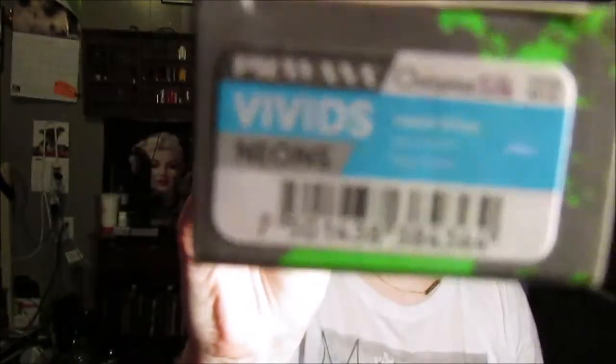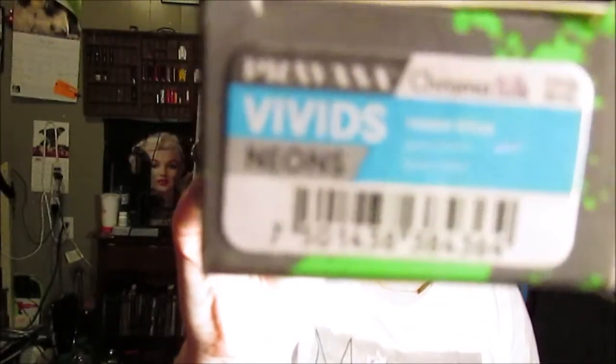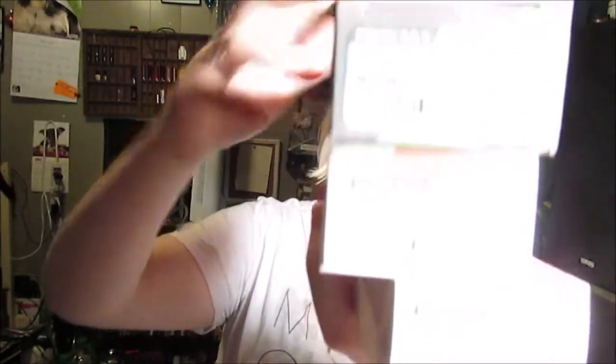I got the Pravana Neons in the shade Neon Blue, and then the next two are pastels — I got Blissful Blue and Luscious Lavender. Just a quick rundown of what I want to do: it's basically going to be applied in that order — Neon Blue at my new growth, then down into Blissful Blue, then down into Luscious Lavender. The last thing I got is just a big Sexy Hair Volumizing Treatment, which was on sale for three bucks, so I bought two of them.